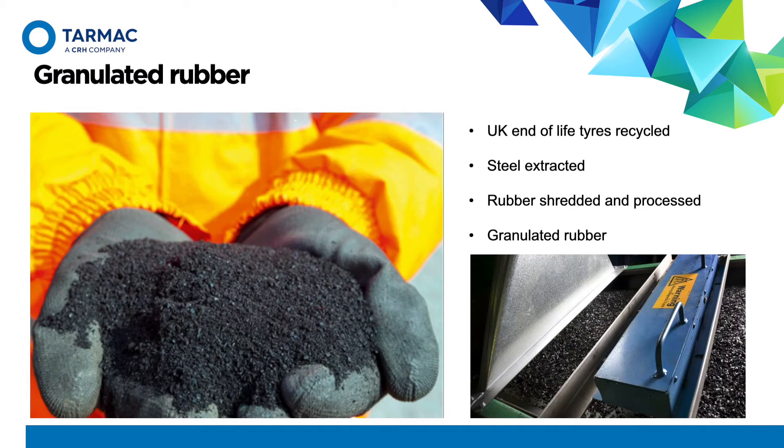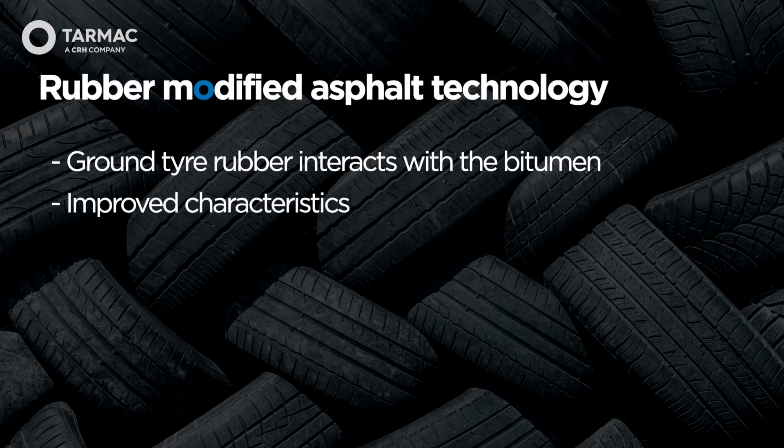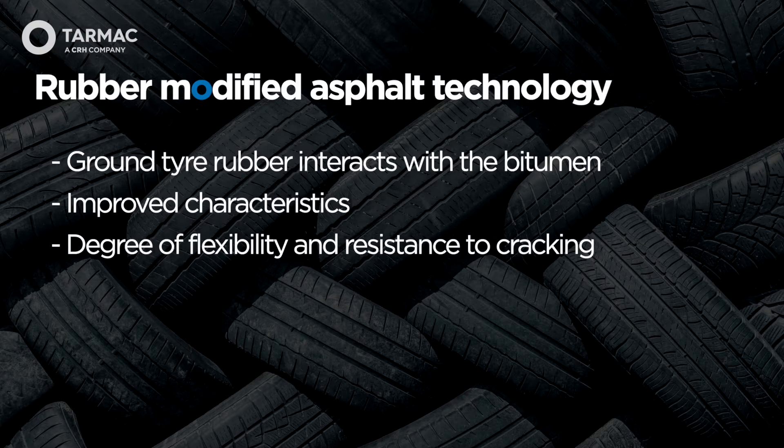Tarmac expects rubber-modified asphalt to offer improved durability compared to a standard fibre SMA, as well as a higher degree of flexibility and resistance to cracking. The use of recycled materials in asphalt provides a more sustainable product. The manufacture of rubber-modified asphalt is combined with our warm-mix technology, enabling manufacturing temperatures 30 degrees lower than hot asphalt, resulting in less fumes and less steam. Combining rubber-modified and our Ulti-low technologies, it delivers around 8% carbon saving compared to a standard SMA.